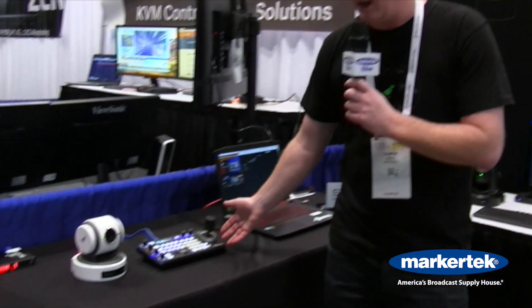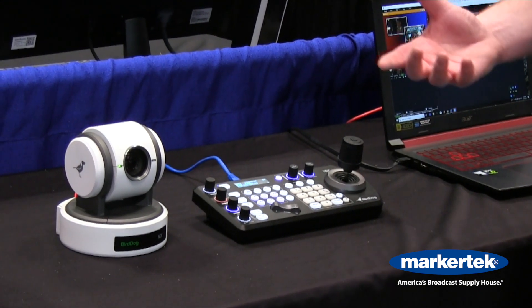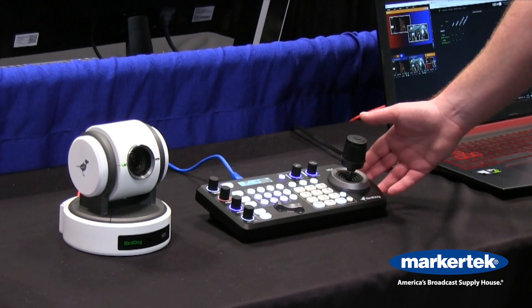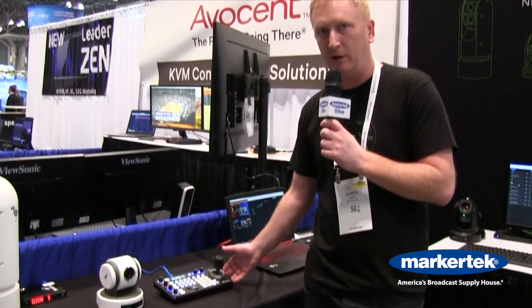Over here you can see we have our flagship PTZ keyboard which will control up to 255 cameras. We've developed the NDI protocol to develop PTZ cameras using our keyboard. You can mix and match different protocols though, so you can have NDI, NDI-HX, Visca over IP, and you can have them all off the same PTZ keyboard.